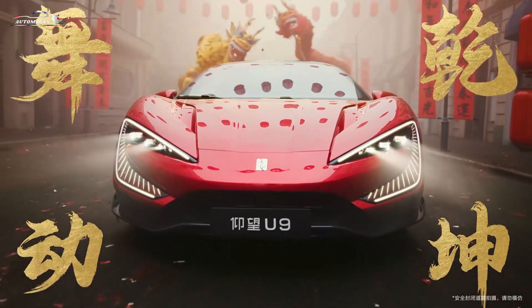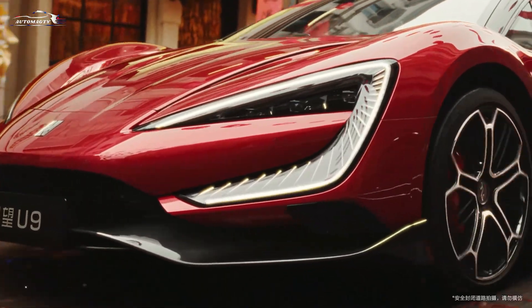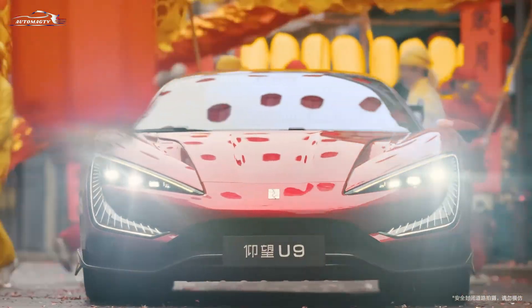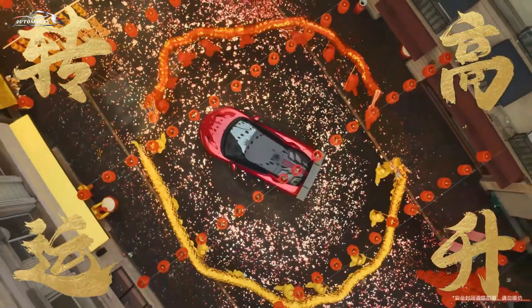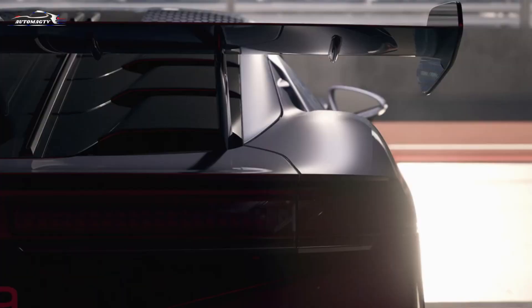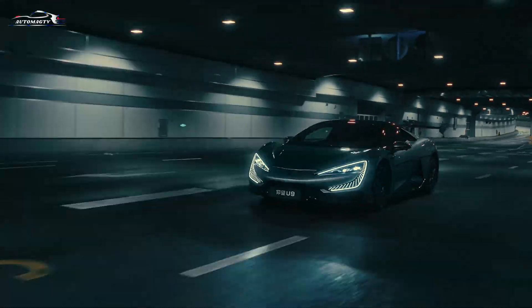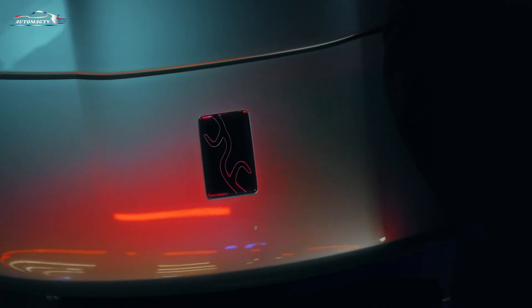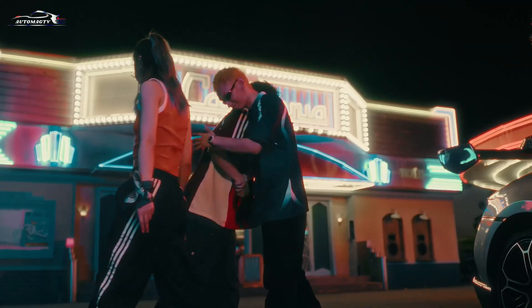Beyond its spectacular stunts, the BYD U9 offers exceptional usability and comfort. Drivers can control various vehicle features through a smartphone app, including changing driving modes, fine-tuning the suspension, and even initiating stunt actions right from the phone screen. The U9's chassis isn't just about stunts — it also helps the car corner precisely, brake with stability, and launch forward without lifting the front.